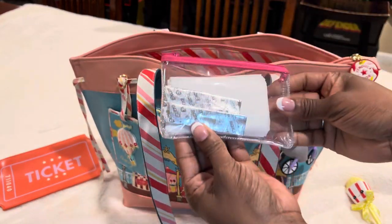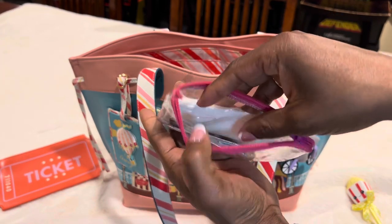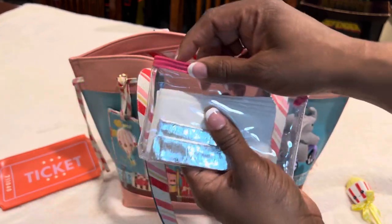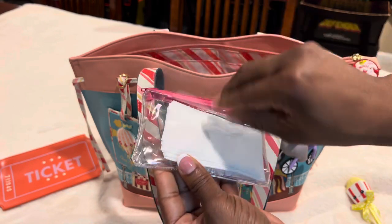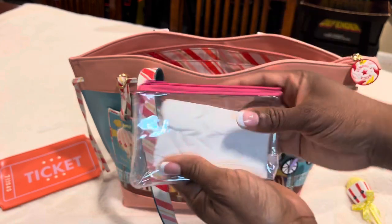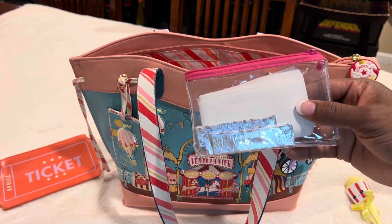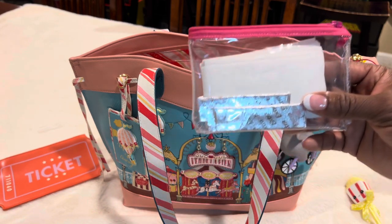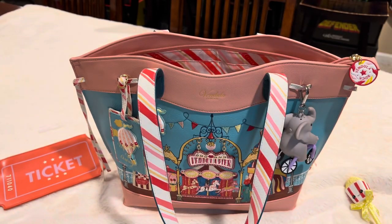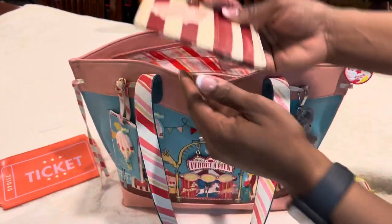Next is something I made myself — a tissue holder. I have some gum on the top and a zipper. I just took clear vinyl, sewed around it, put a zipper on it, and added a little flap on the front for tissues. It's nice to have tissues with me, especially right now since it's getting close to yard season and my allergies have been going a little crazy.